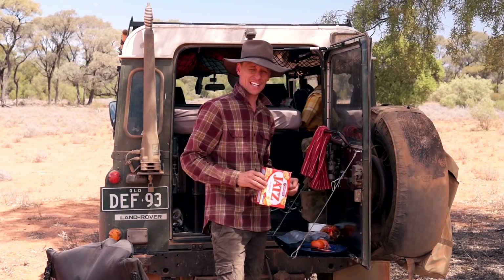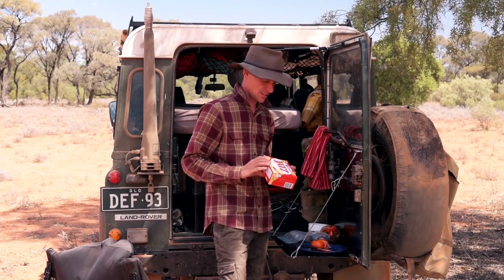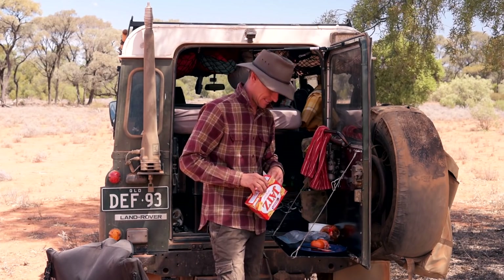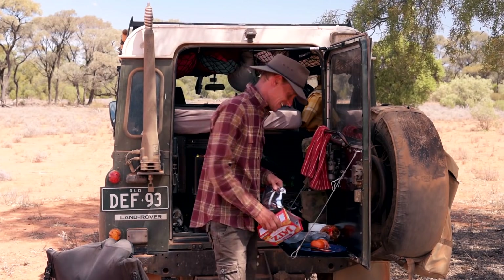Well, I ran out of bread yesterday so it's down to Jatz until I knock up some damper tonight — just a simple tuna and Jatz with tomato and cheese.